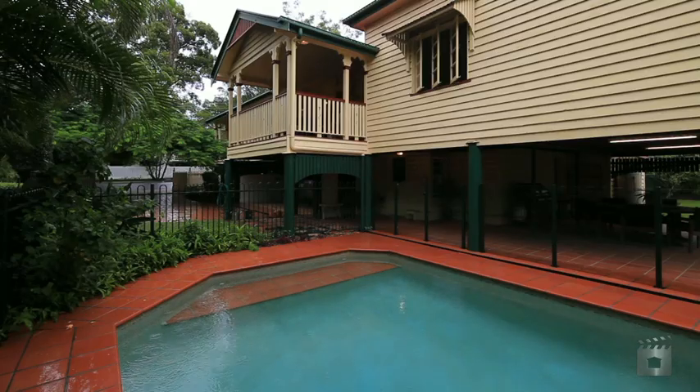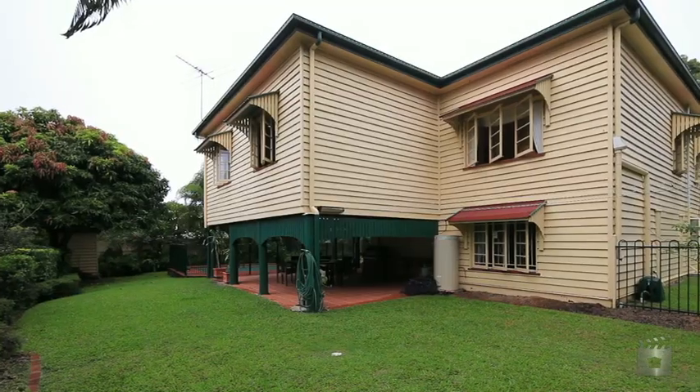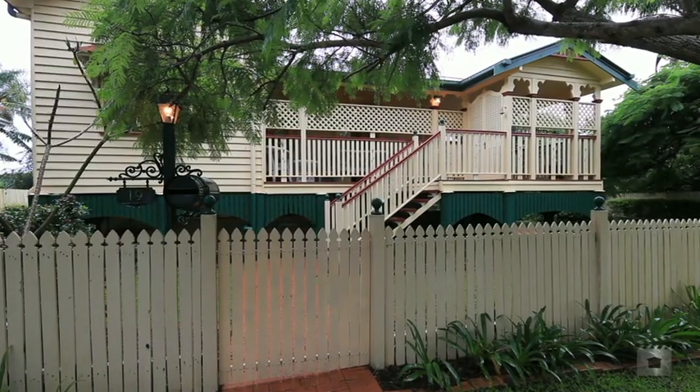Shaded by established trees, manicured gardens and offering private living, this home is also well positioned for maximum liveability in a highly sought after Sherwood location.